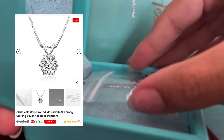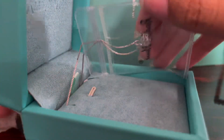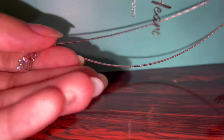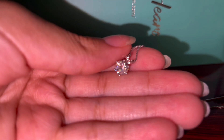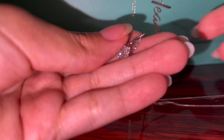Moving on to the next item: it's the Classic Solitaire Round Moissanite Six Prong Sterling Silver Necklace Pendant. This one is actually kind of similar in style to the earrings, so they would obviously look good together. The main diamond material is genuine moissanite and it's again a round cut shape. The main diamond is 6.5 millimeters and the carat weight is one carat. This is also an F to G color grade diamond. The plating is 925 sterling silver and 18k gold, and the chain length is 16 inches plus an additional two inches for adjustment.